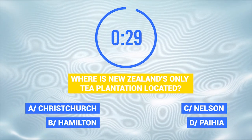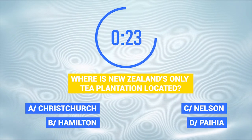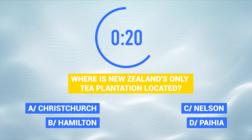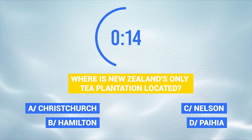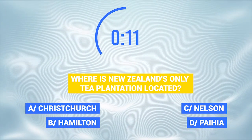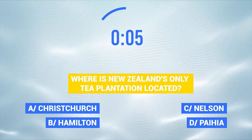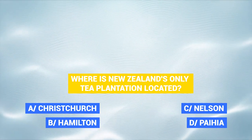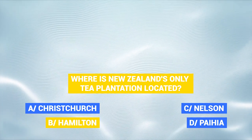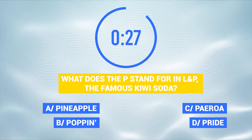Where is New Zealand's only tea plantation located? What does the P stand for in LNP, the famous kiwi soda?